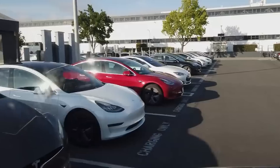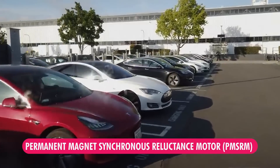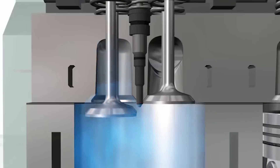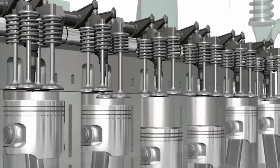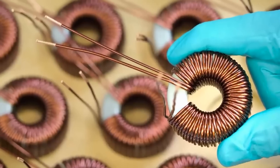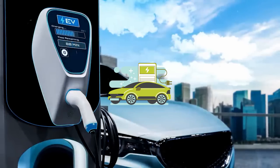From the development of the permanent magnet synchronous reluctance motor (PMSRM) to the implementation of advanced cooling systems and automated manufacturing, Tesla's reinvention of the electric motor is a key factor in its success and a significant milestone in the evolution of electric vehicles.